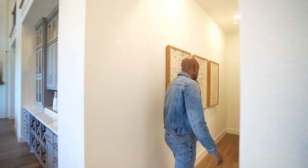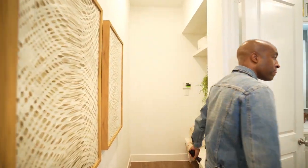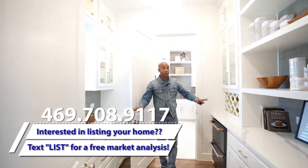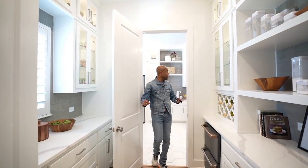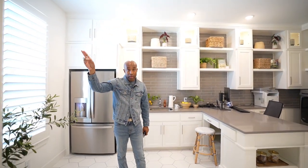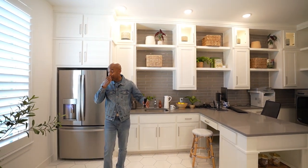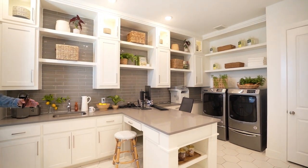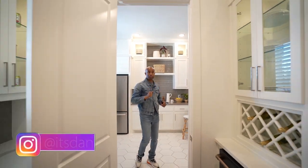Down this hallway is a really cool feature — here you have your mudroom area, and this is kind of like a butler's pantry area. This can also be your laundry area because this is actually a third-car garage. You have the two-car garage we saw when we first came into the home, and this is another garage — they converted it into another kitchen — but this would be your third-car garage, and your washer and dryer would go into this room.